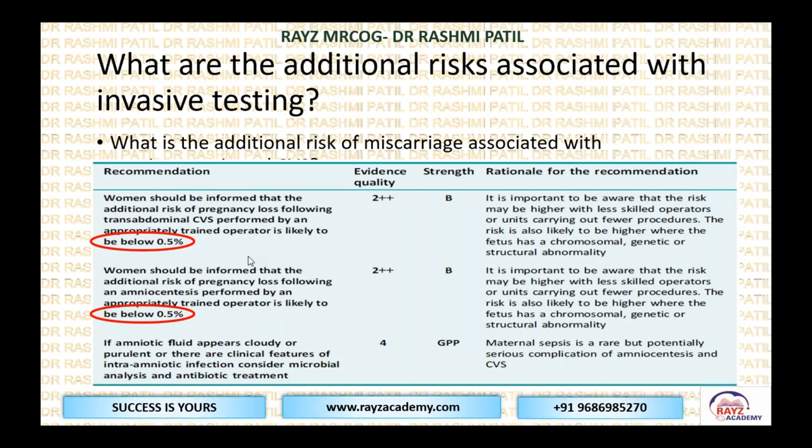The additional risk of pregnancy loss following amniocentesis, performed by an appropriately trained operator, is also below 0.5%. The operator doing the procedure should be appropriately trained, which brings down the procedure-related additional risk of miscarriage to less than 0.5%. Sometimes amniotic fluid may appear cloudy or purulent, or there can be clinical features of infection, so antibiotics may be required. Maternal sepsis is rare but a potentially serious complication of amniocentesis.